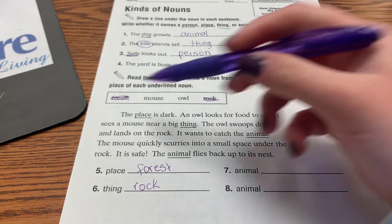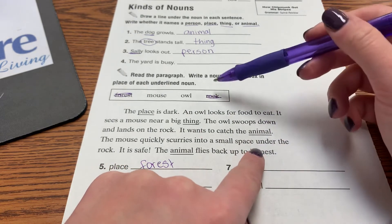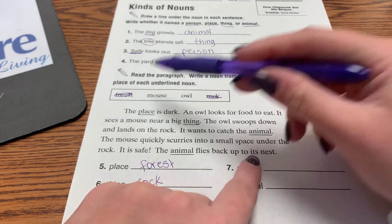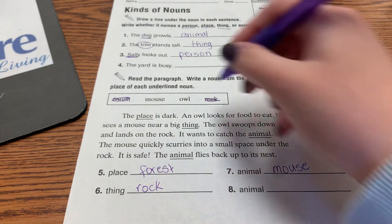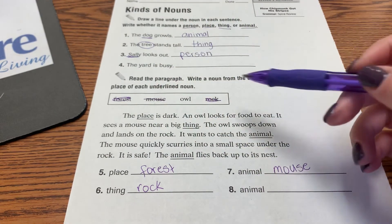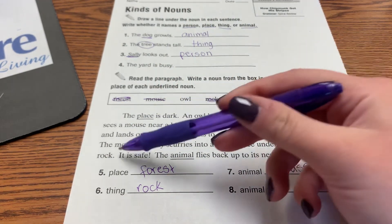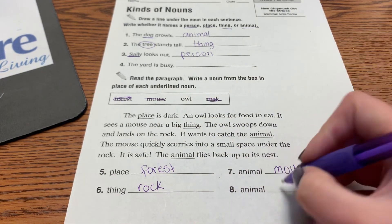The owl swoops down and lands on the rock. It wants to catch the animal. Would we put owl here? Is an owl going to swoop down to catch another owl, or would it catch a mouse? It would catch a mouse. The mouse quickly scurries into a small space under the rock — it is safe. The animal flies back up to its nest, and we are left with owl.